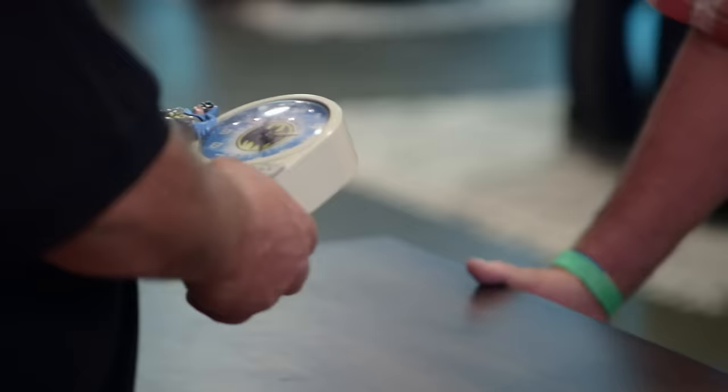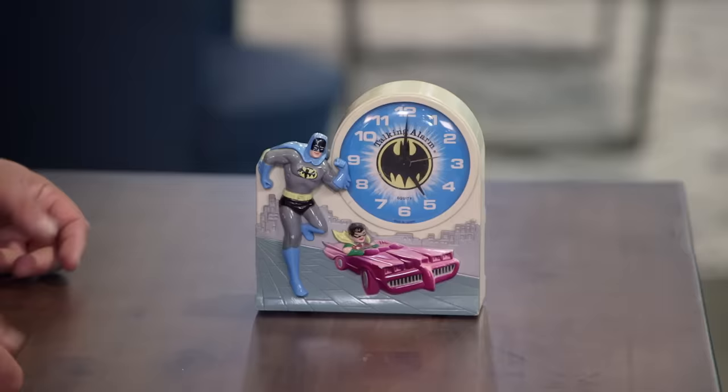1974 Batman Robin clock — the old 60s show. It was like a phenomenon for a while, it was so damn cheesy. The toys lasted forever. I'll give you 40 bucks for it.